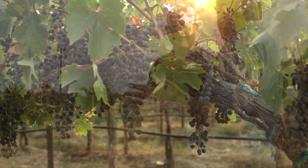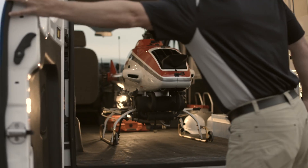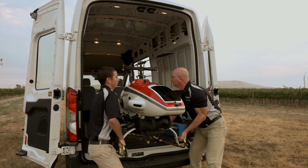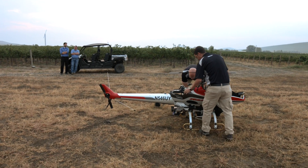Yamaha Motor Corporation is proud to introduce its very own agricultural spray service in the U.S. Yamaha is excited to introduce the Armax, a remotely piloted helicopter designed specifically for agricultural spray applications.